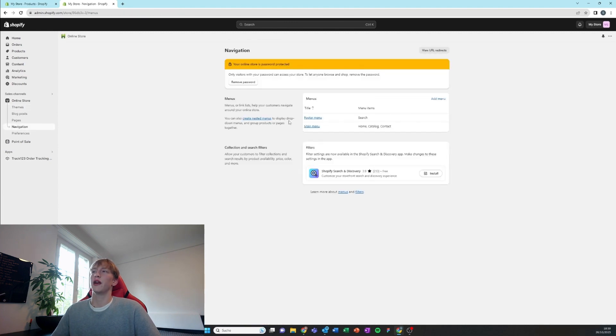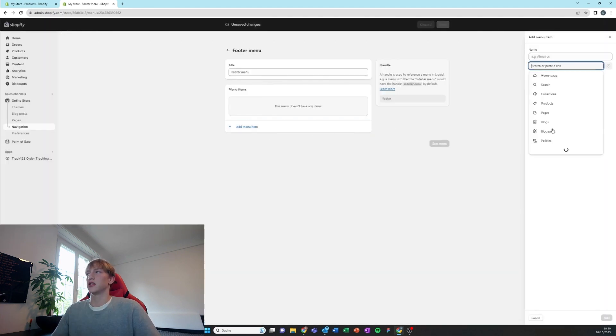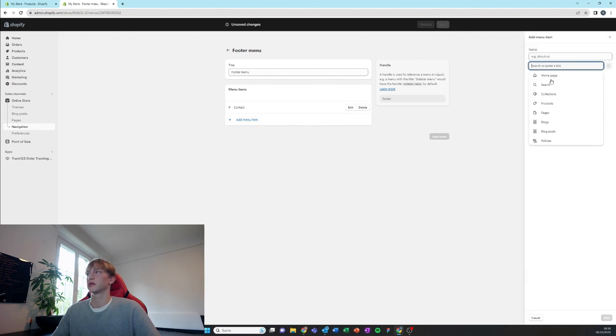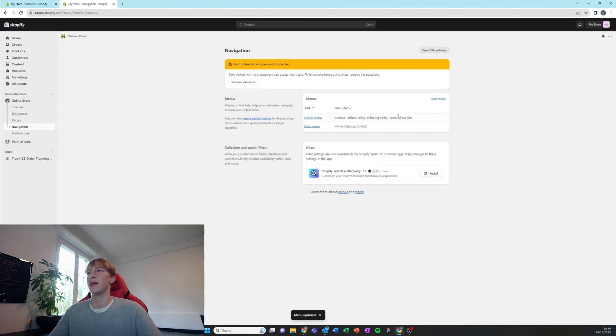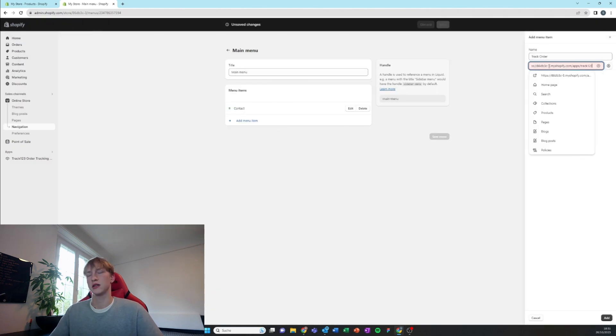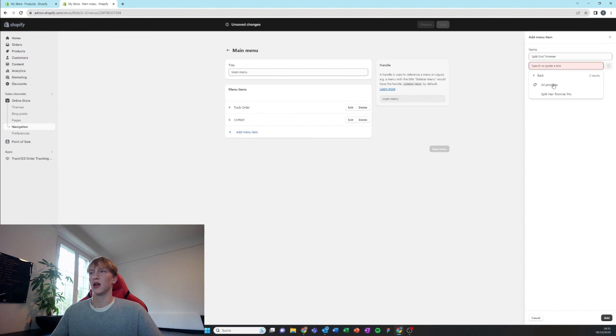Then go to navigation and edit your footer menu and main menu. Delete search — that's unnecessary — and add all your policy pages and the contact page. Save it and edit the main menu. Delete home and catalog — we don't need those, we only need the product page, that's most important. Then add the link of Track123 for the order tracking page, and add our product that we just added to the Shopify store.